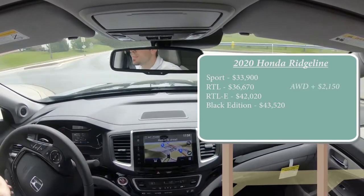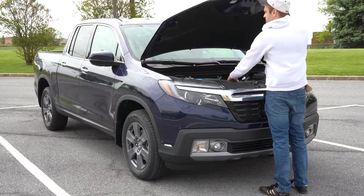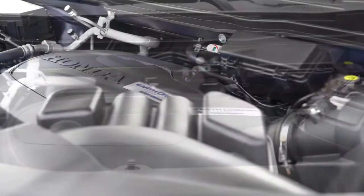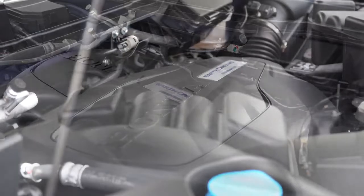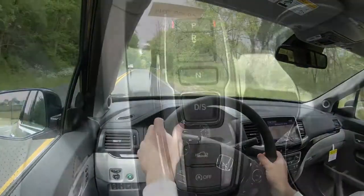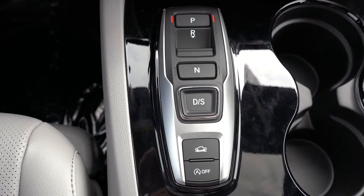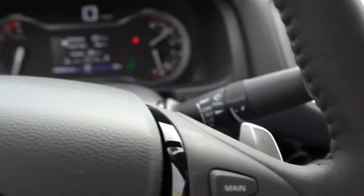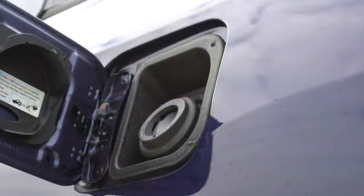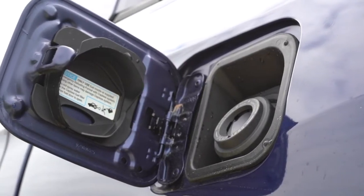Regardless of trim level, the power plant on the Ridgeline will be the same. Powering this beast is a 3.5-liter naturally aspirated V6 putting out 280 horsepower at 6,000 RPM and 262 pound-feet of torque at 4,700 RPM. Power is sent to the front wheels or all wheels through a nine-speed automatic — new for the 2020 Ridgeline — with paddle shifters. Zero to 60 comes in at approximately 7.2 seconds. MPG is 19 city, 26 highway for front-wheel drive, and 19 city, 24 highway for all-wheel drive.